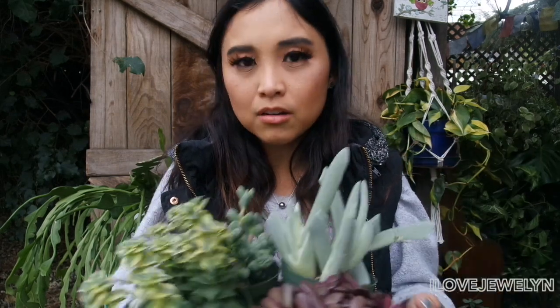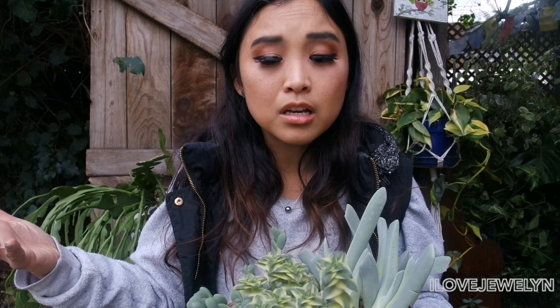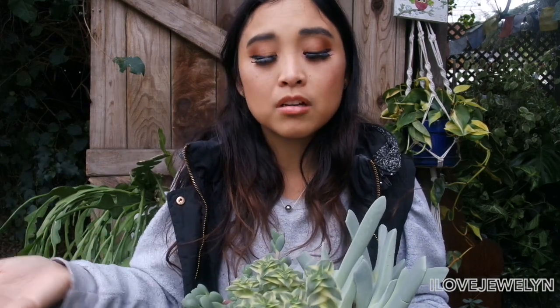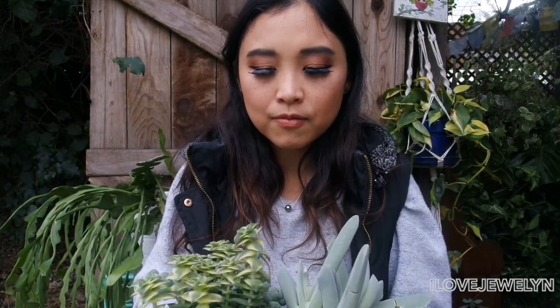I ended up walking away from that vendor with four succulent babies — a lot I already have and some I've never seen before. When it comes to succulents I love collecting them as much as I love collecting cacti and houseplants. I can't pick and choose because they all make me happy just as much. Should I invest plant money in a houseplant or a new cacti — which can be really expensive — or a succulent that costs a couple dollars? Something to think about.